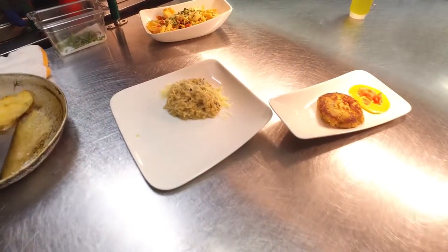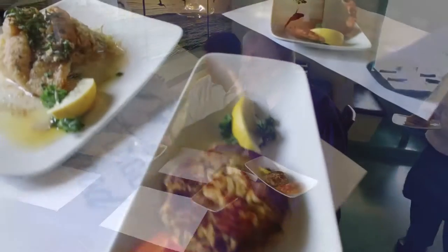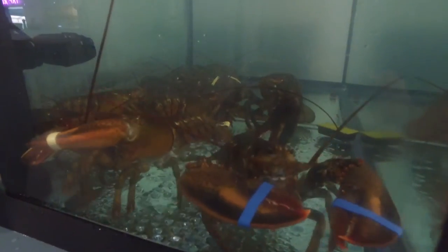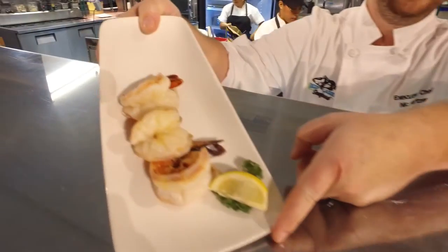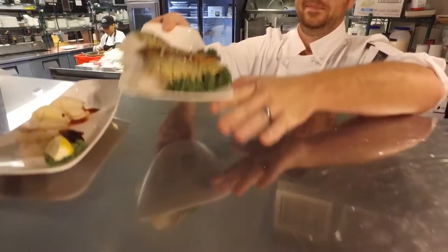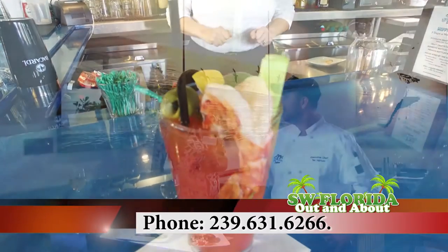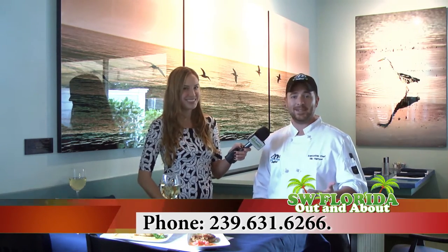I'd like to introduce our executive chef Nick Hartzer. We have a very fresh, diverse menu — anything from pasta to fresh-cut fish, local favorites like conch fritters with our key lime mustard, a very open seafood market stocked fresh daily, shellfish, and our jumbo shrimp, which is a fan favorite that goes on one of our Bloody Marys. To make reservations, call 239-631-6266 or visit deeplagoon.com.